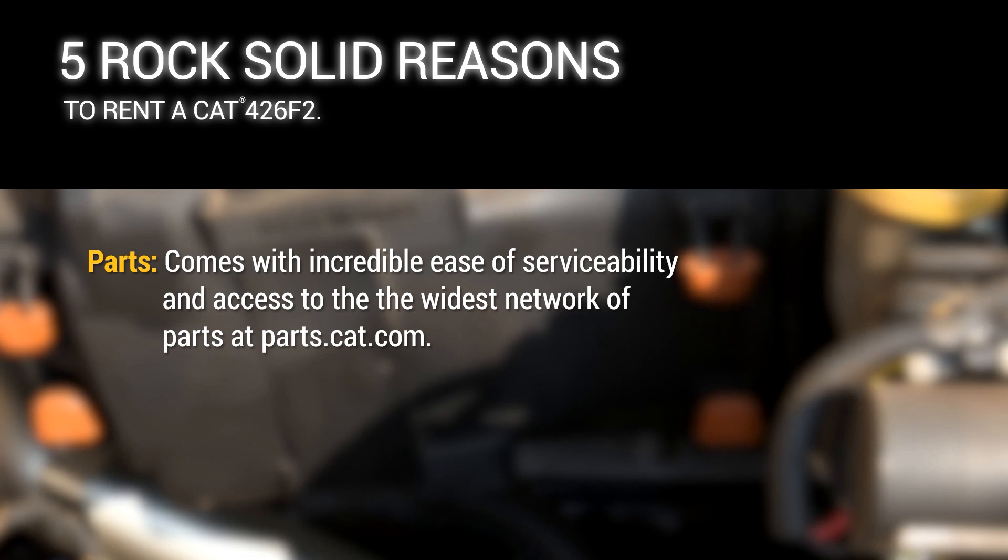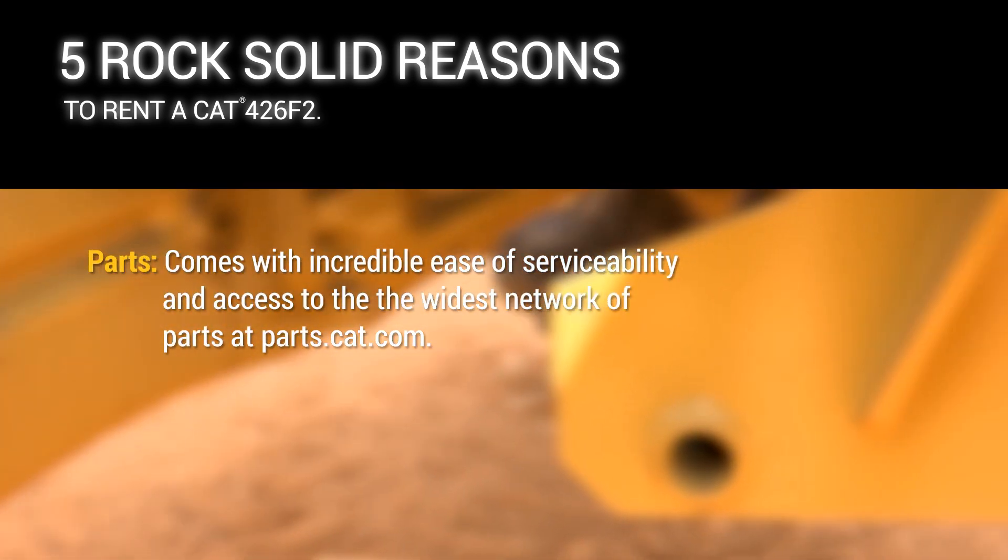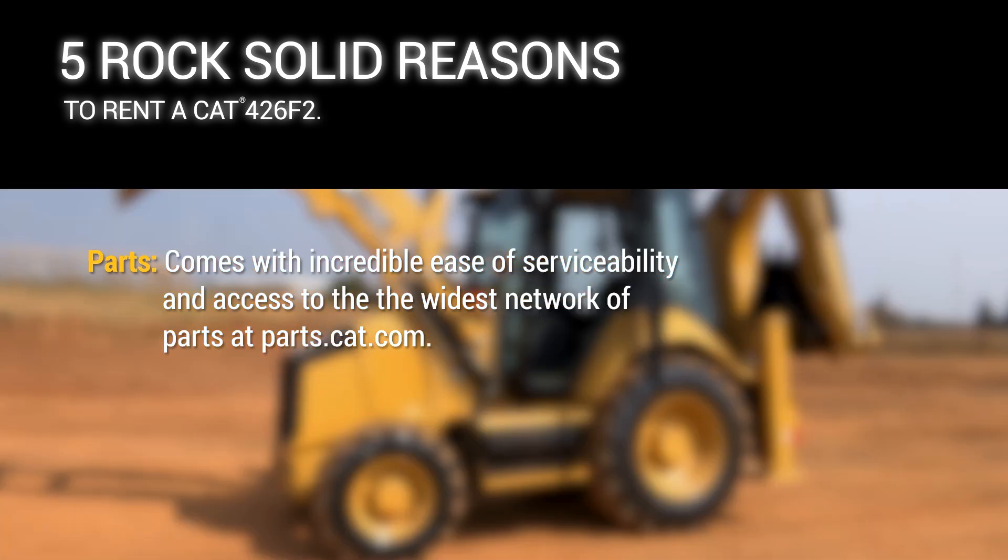Parts — comes with incredible ease of serviceability and access to the widest network of parts at parts.cat.com.